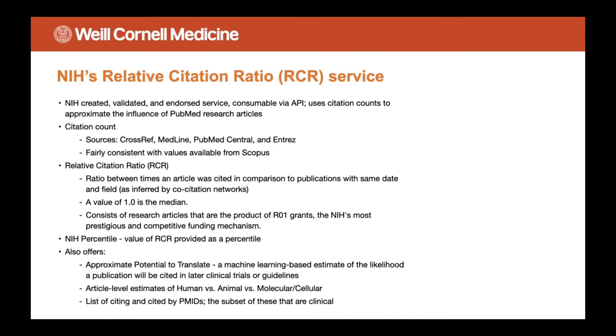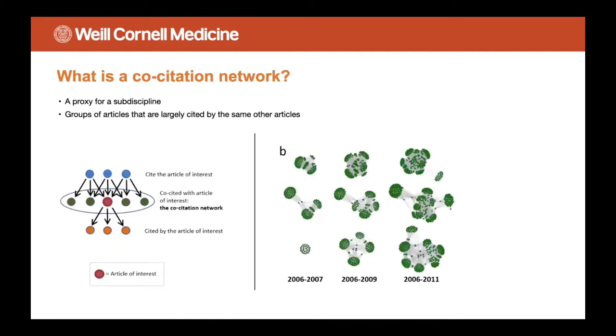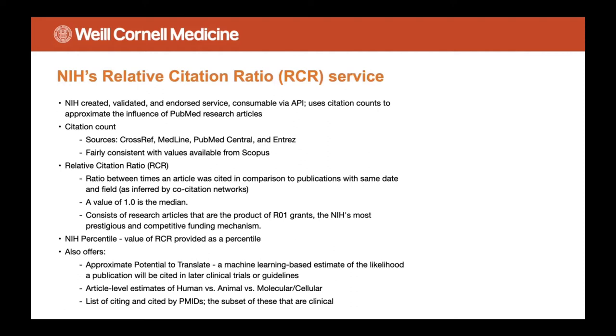RCR is the ratio between the times an article was cited in comparison to publications with the same year of publication and field. The field is defined by something called a co-citation network — the group of articles that has been cited by the same other articles. They basically create these clusters and infer a field that way. A value of 1.0 for RCR is considered the median or 50th percentile, and the benchmark is against research articles that are the product of R01 grants — NIH's most prestigious funding mechanism. Once you have an RCR, you compute an NIH percentile on a scale of 1 to 100 in which 100 is the strongest.